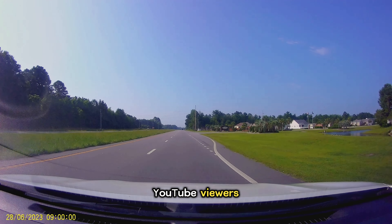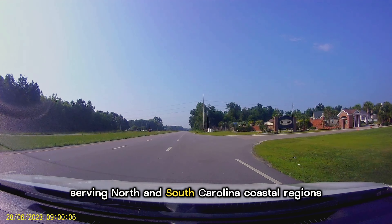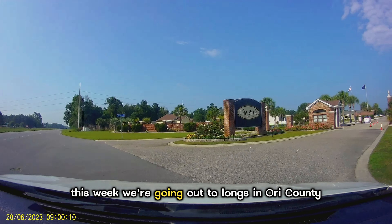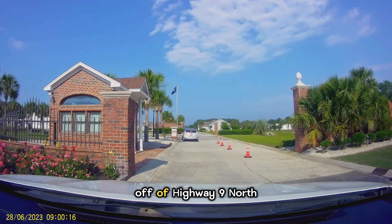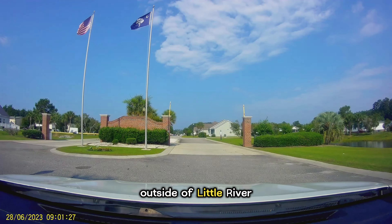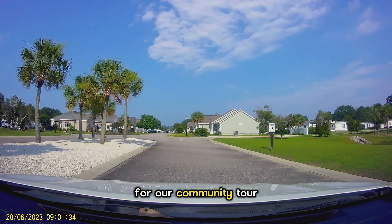Welcome back, YouTube viewers. This is Penny Kerville, your North Myrtle Beach Realtor, serving North and South Carolina coastal regions. This week, we're going out to Longs in Horry County, which lies between Little River and North off of Highway 9 North. If you don't mind being a few miles outside of Little River, then we're going to take a look at the Reserve at Long Bay this week for our community tour.